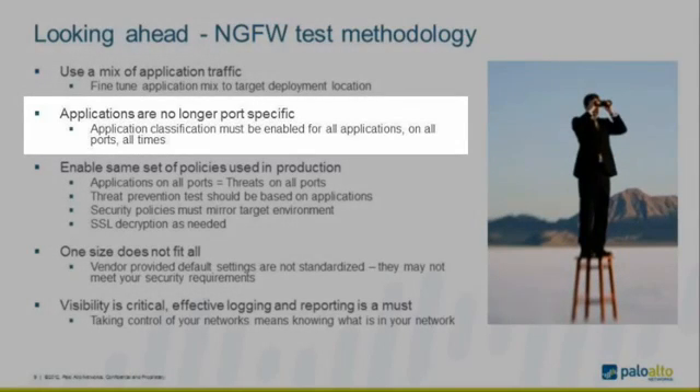Applications are no longer port-specific. No matter what port an application is running on, you want to be able to detect it, safely enable it, and process the traffic. So when measuring the performance of a next-generation firewall, application identification and classification must be enabled on all ports, all the time. This is very critical.